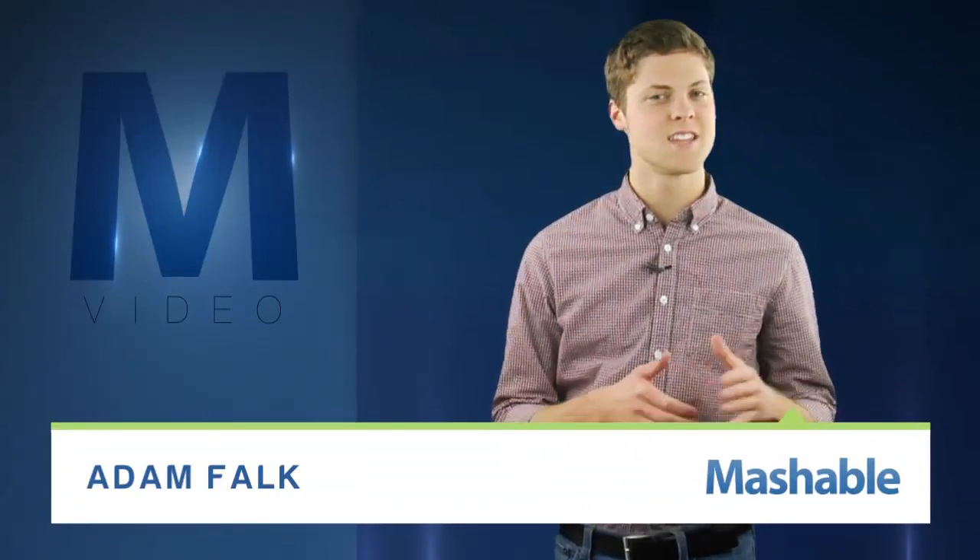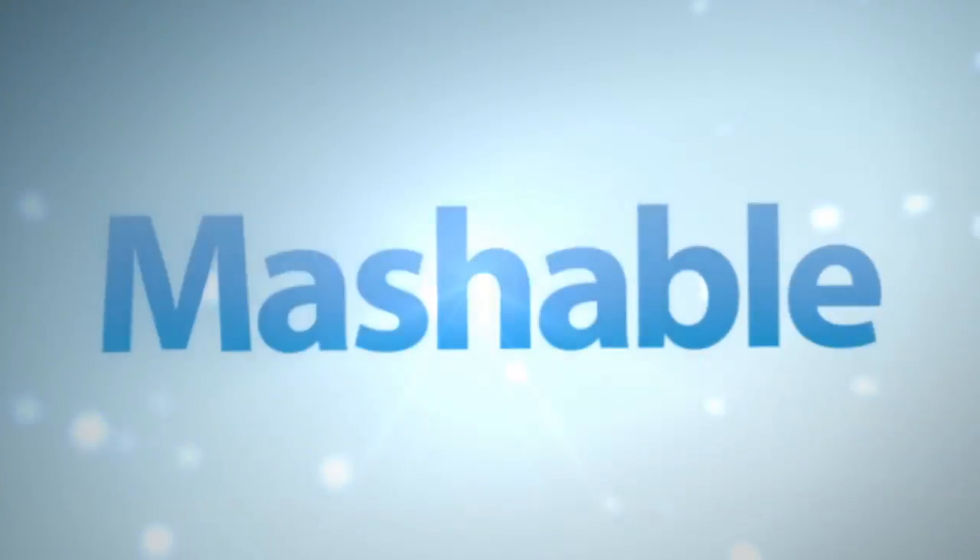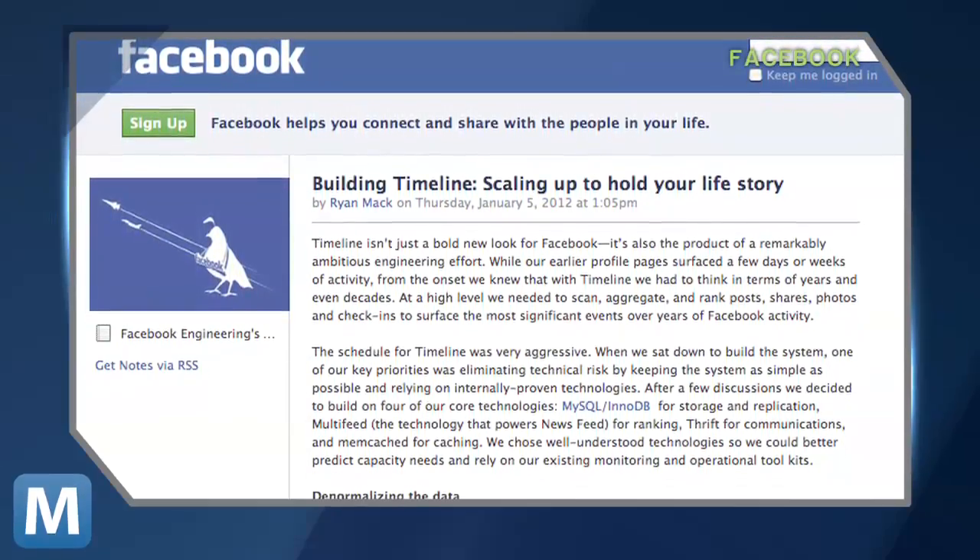For Mashable, I'm Adam Falk. Think you know Timeline? Think again. Facebook's engineers are telling the tale, essentially timelining Timeline. In this post on Facebook, developers describe the roots of Timeline.